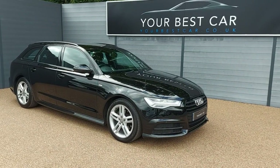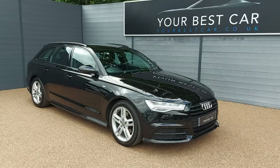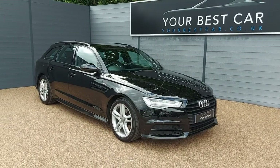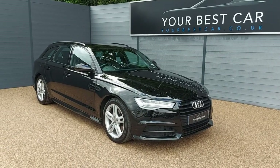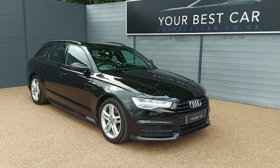It's very efficient and it's only £35 tax for the year. If you do have any further questions, please do give us a call on 01580 712 115, or feel free to email us at sales@yourbestcar.co.uk. Thank you very much for watching this video. Have a great day.